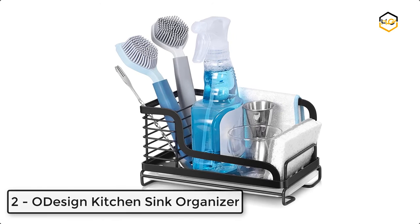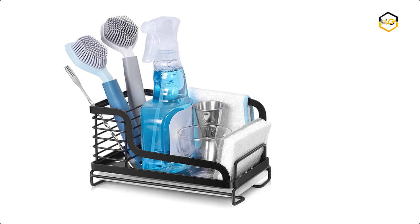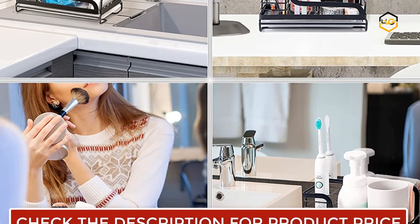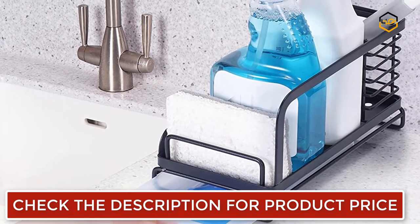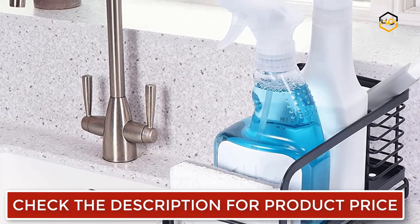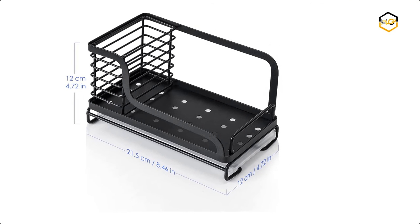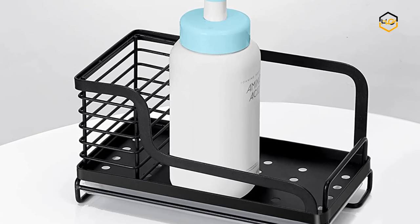At number 2, we have ODesign Kitchen Sink Organizer. This ODesign kitchen soap dispenser caddy has a partition for storing brushes, a hanging rod for hanging dish rags, and a partition for accommodating sponges and scrub pads. The sink caddy provides you with a neat and orderly kitchen space. It is made of splendid 304 brushed stainless steel material, waterproof and rust-protected. The plastic under-sink caddy organizer prevents water droplets from brushes, scrubbers, rags, and sponges from staining your countertop. It is easy to clean the drain pan and sponge holder. The bottom is non-slip and a safety bar prevents the hand lotion dispenser from slipping.